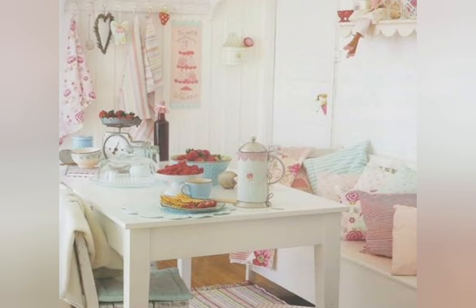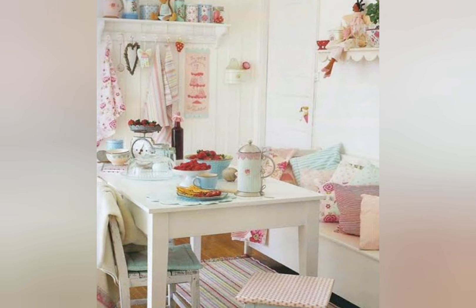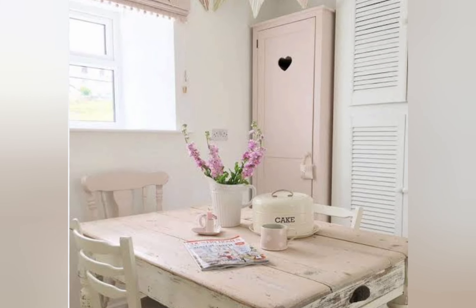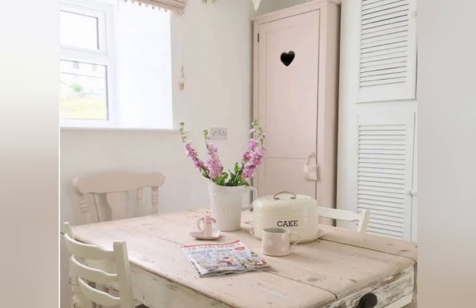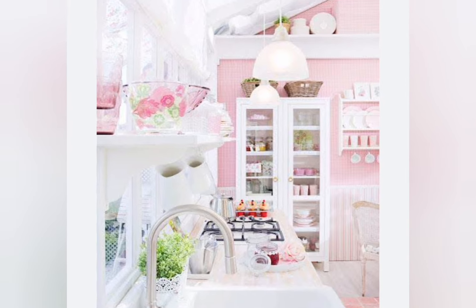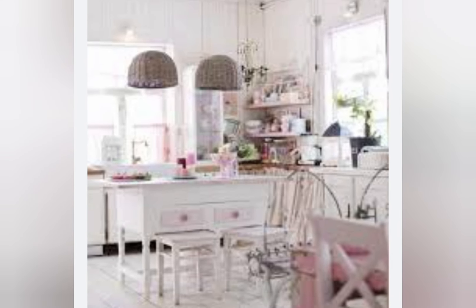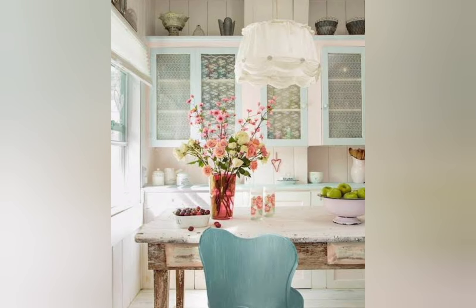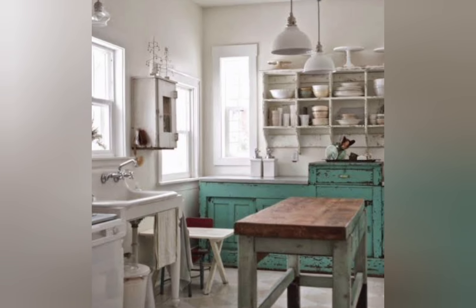Shabby chic decor is a style that focuses on the use of distressed and rustic furniture, vintage and farmhouse fabrics, and other items that create this unique look, often characterized by an aged and weathered appearance. However, it can also be used to create a rustic feel in your home. Shabby chic decor is a timeless design style that seamlessly blends the old with the new, offering warmth and comfort in any space — a perfect way to create a welcoming and elegant home.